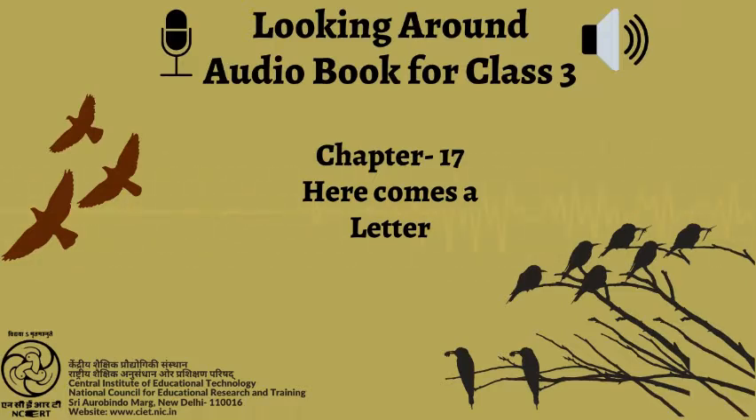He or she will take out the letters from the letter box.